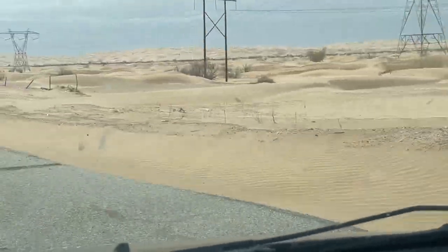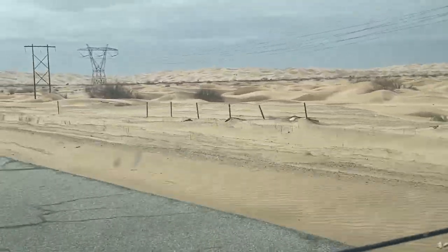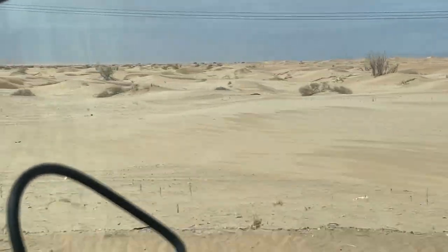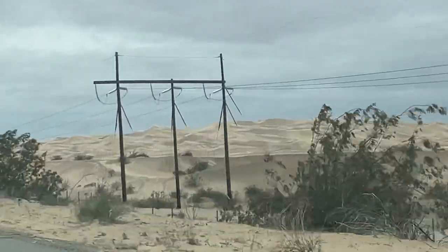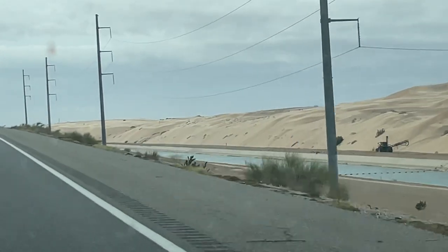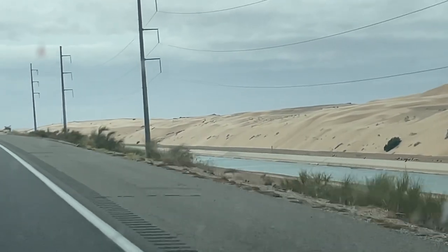I left Yuma this morning and I was driving along — I really should do more research before I go to a place — but this is what I came upon just on the highway. You just drive through all these sand dunes; I had no idea they were even here, but it was really cool. And there was a canal running alongside the highway as well.